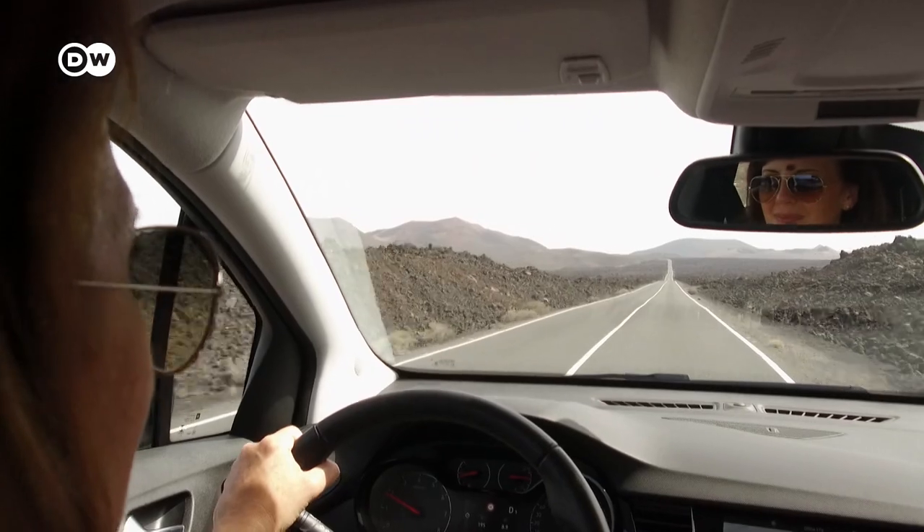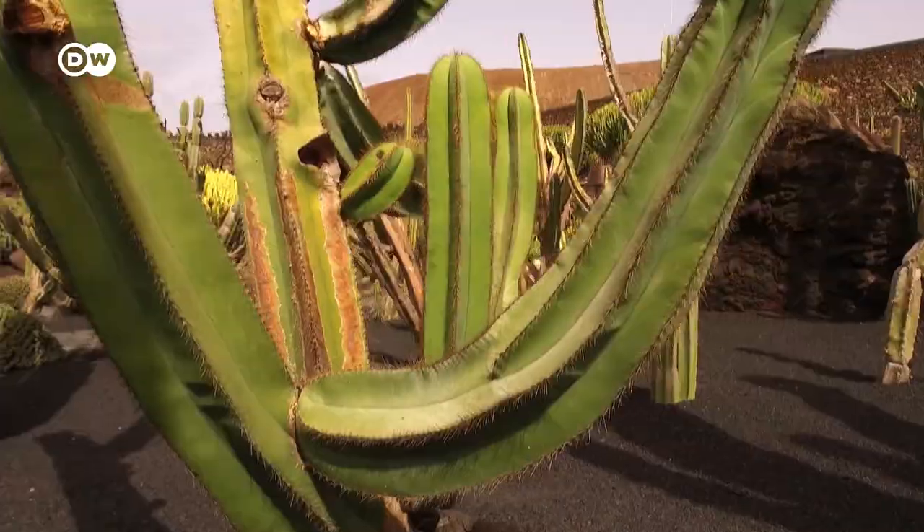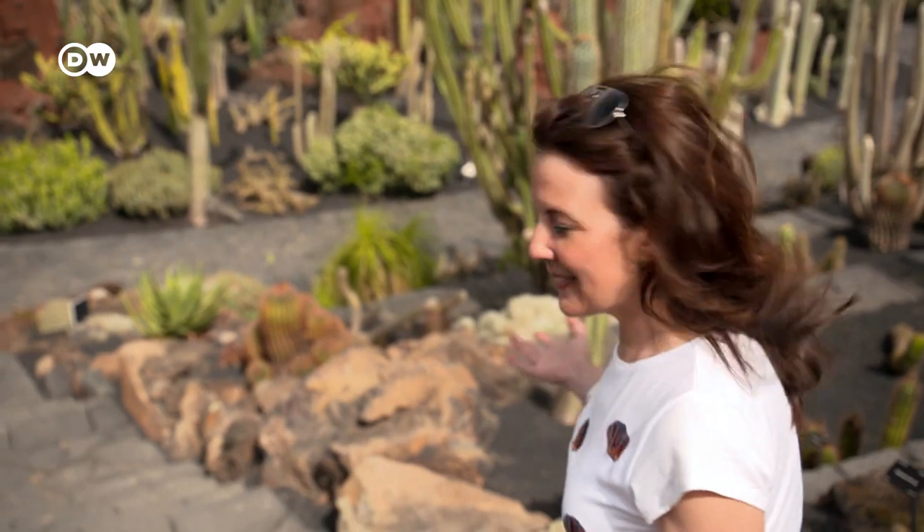I hit the road again for my next destination, the Jardín de Cactus, also designed by the late César Manrique. I love gardens, so what better place to be than in a cactus garden? And would you believe that there are over 600 different species of cacti here? Let's take a look.